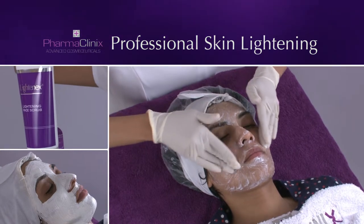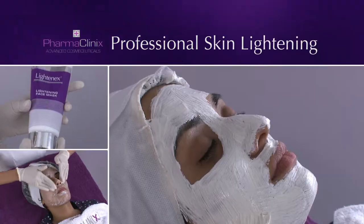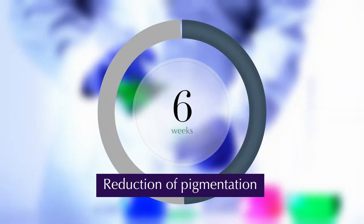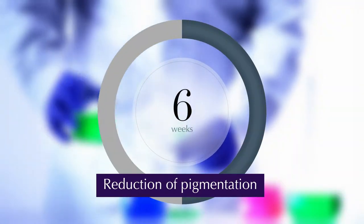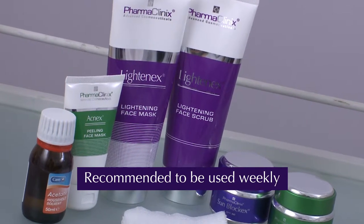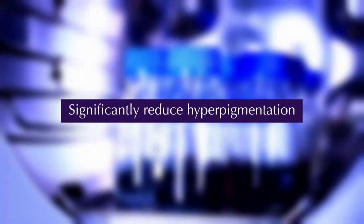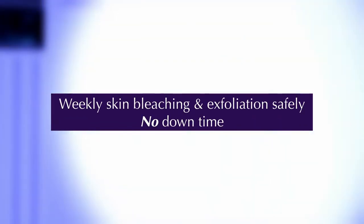The new Professional Skin Lightening Facial Procedure gives instant brightening of the face with a gradual reduction of pigmentation over six weeks. The Skin Lightening Facial is recommended to be used weekly, along with maintenance therapy. This can significantly reduce hyperpigmentation with a better tone and condition of the skin, as it allows gentle weekly skin bleaching and exfoliation safely without any downtime.